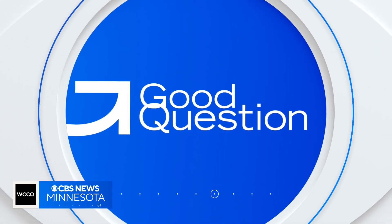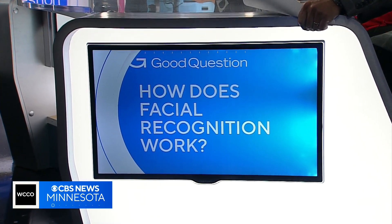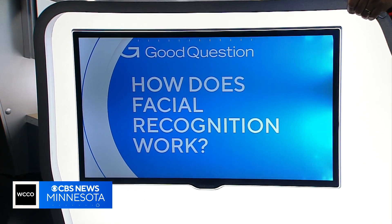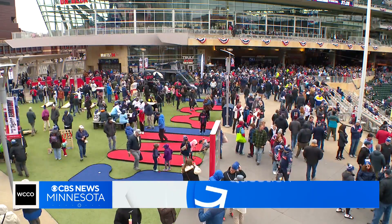AI is catching on with America's pastime, something thousands of Twins fans learned at Target Field over the weekend. They were able to enter Target Field quickly and securely. Jeff Wagner shows us the technology and who else is using it. Welcome to Target Field.